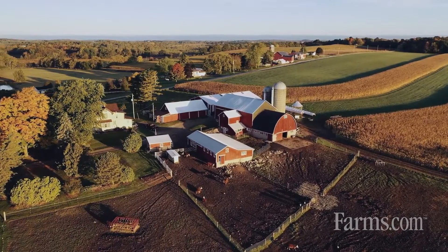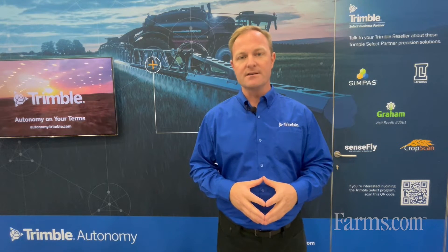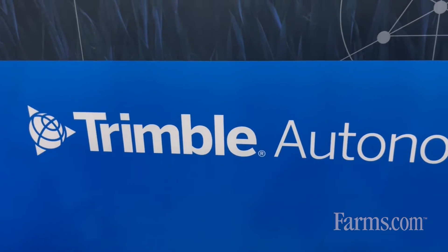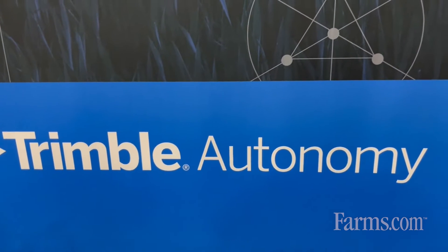In addition to that, our technologies within the Trimble PrecisionIQ displays allow a grower, once they have that path plan, to auto-sync that to their fleet of Trimble PrecisionIQ displays.